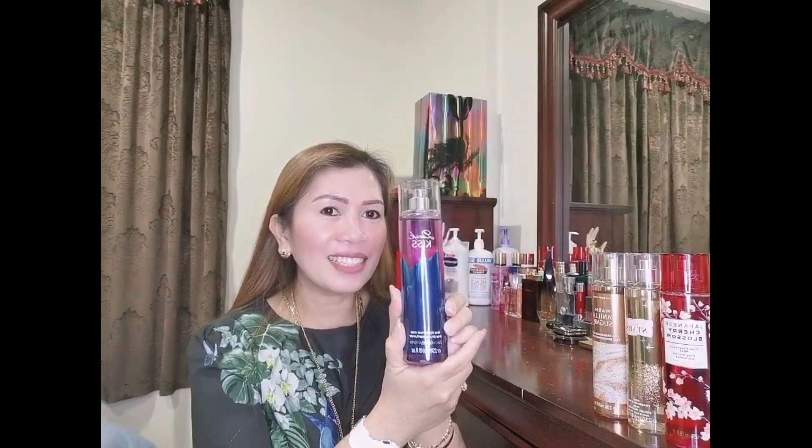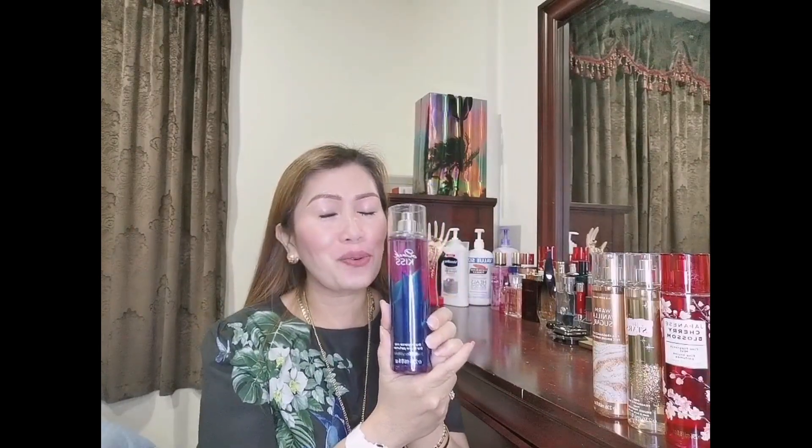The next is Dark Kiss. This is also one of my favorites. These are my favorites — I'm really addicted to this fragrance mist.